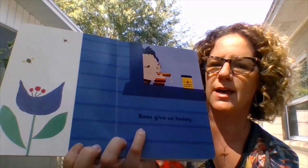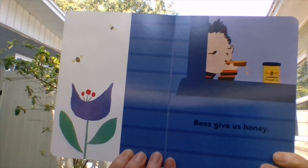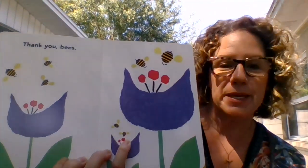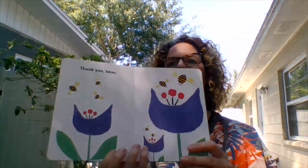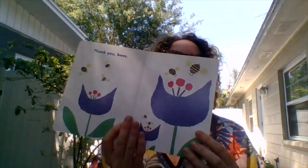Bees give us honey. Yum! So those little bees make honey in the beehives and then we get the honey from that. Thank you, bees. Bees are very busy — you might have heard that expression before: you're a busy little bee or that's a busy bee. That's because they work so hard to pollinate flowers, to make honey. They do a lot of things for us that we don't even realize.